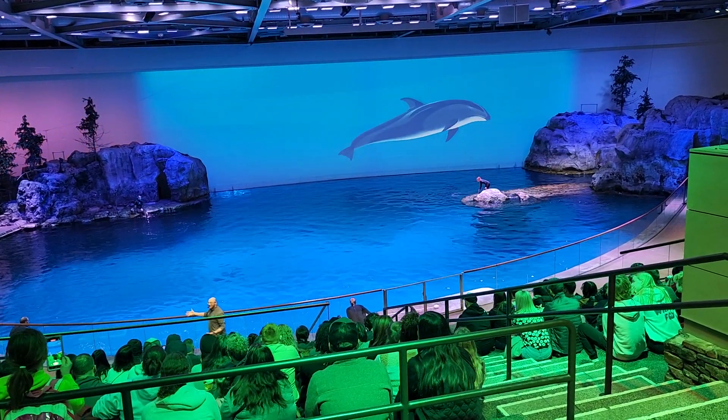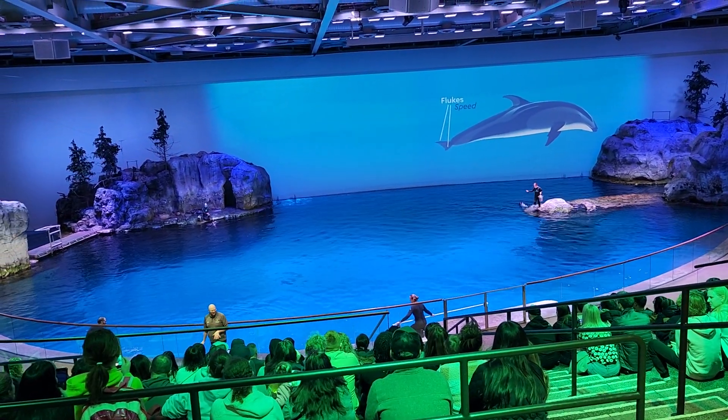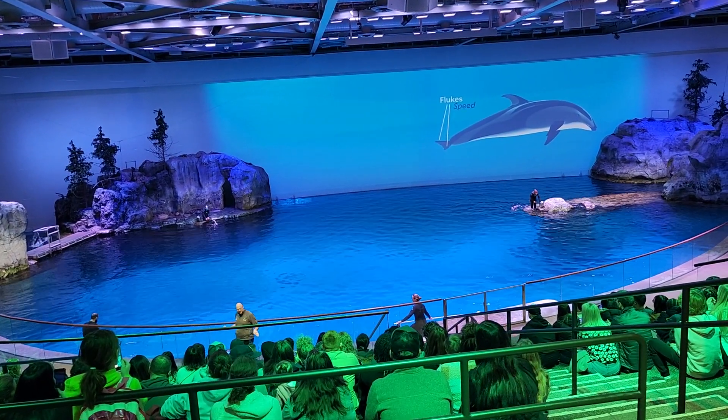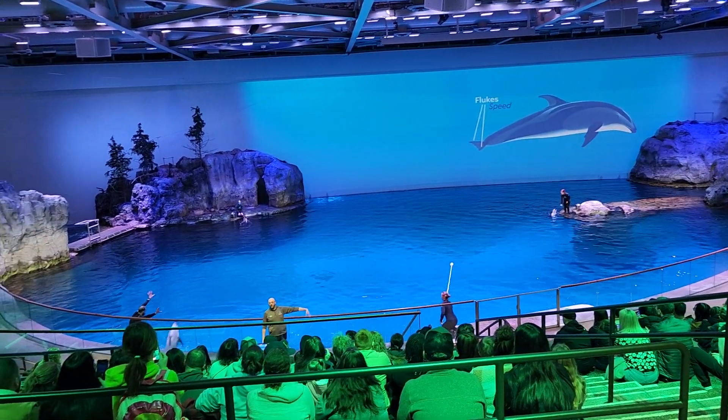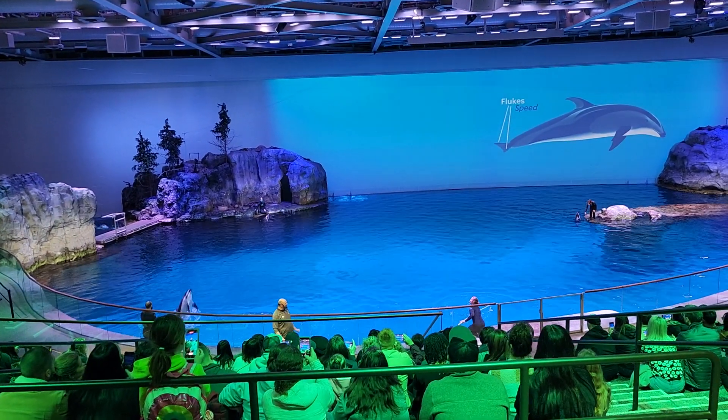Let's talk about their tails. The tail of a dolphin is called their flukes. The flukes have no bones in them, and dolphins use their flukes to paddle up and down through the water — as we're seeing some doing right over here.